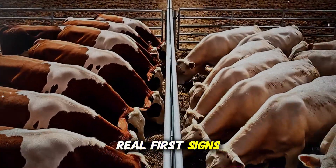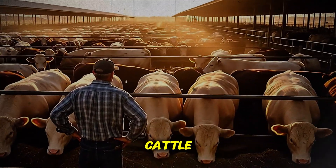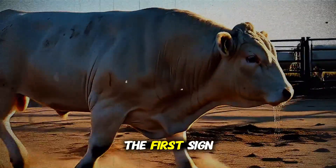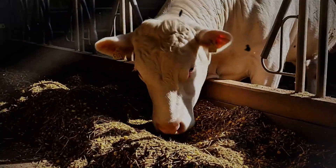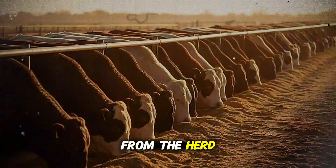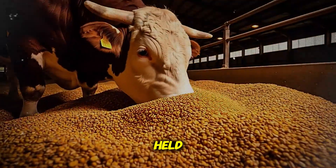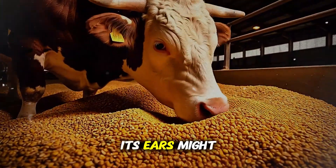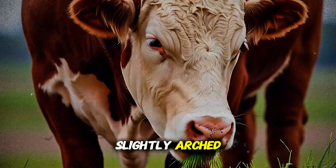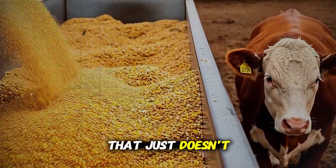What are the real first signs? The ones that give you a fighting chance? You have to become a master observer of your cattle. You have to look for the subtle cues, the whispers of trouble before the shouting begins. The first sign is almost always behavioral. It's the steer that's just a little bit slow to get to the feed bunk, the one that hangs back from the herd when you walk the pen, the one that doesn't have that bright, alert look in its eye. Its head might be held just a little lower than the others, its ears droopy, not actively tracking sounds. It might stand with its back slightly arched. These are not dramatic signs of sickness. They are signs of depression, of an animal that just doesn't feel right.